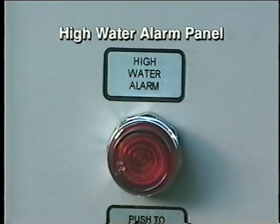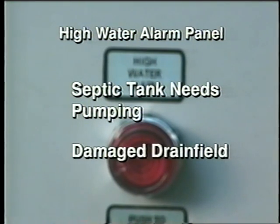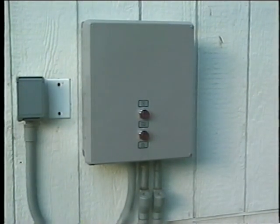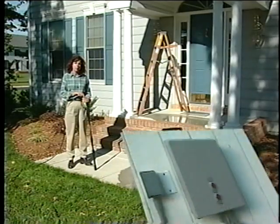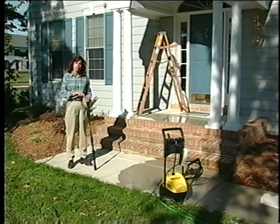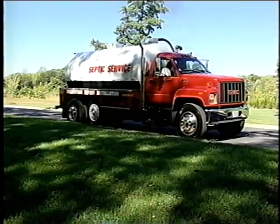If your high-water alarm sounds, it means your system is unable to function properly or keep up with usage. Oftentimes this means the tank needs pumping, or in more severe cases, damage to your drain field may have occurred. If your alarm goes off, you'll need to reset it and practice strict water conservation measures until your installer can inspect your system. Annual maintenance includes periodic inspections and having your tank pumped by a licensed hauler when necessary.